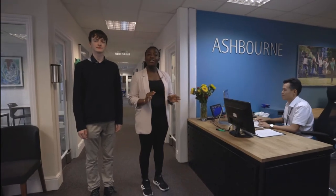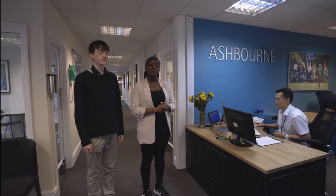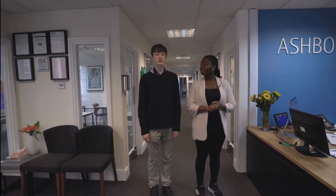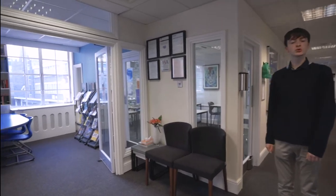This is the main reception area. The staff here are very friendly and there is always someone here when the building is open. If you have any queries or questions the staff here will be sure to help, and just across from here is one of our two school libraries.